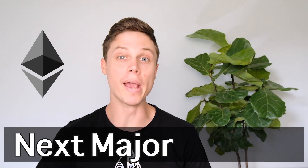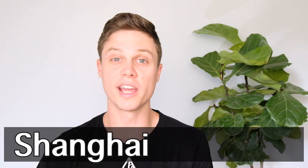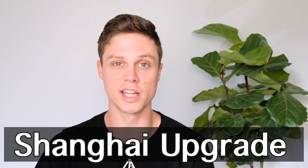Ethereum has its next major upgrade coming this March. This upgrade, which is being called the Shanghai Upgrade, is not as big as the merge was, but it is still a major upgrade with some major changes happening. And as we'll get into, the debate about what should or shouldn't be included in this upgrade got a little bit spicy between the developers.